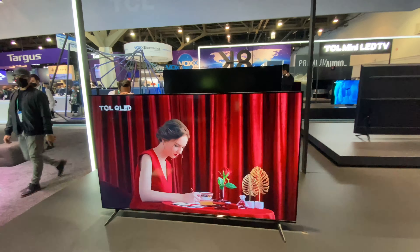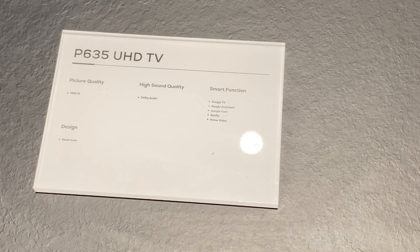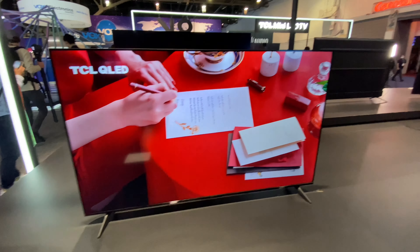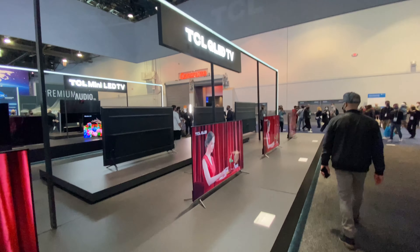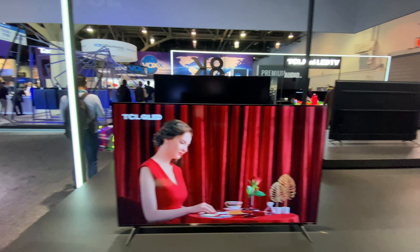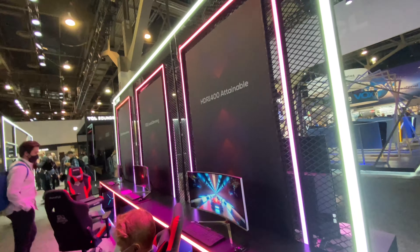This is their QLED — all this side is all their QLED products. And here is their gaming monitor product.